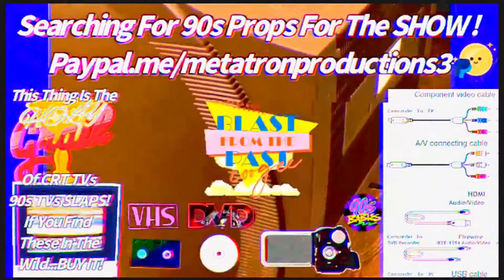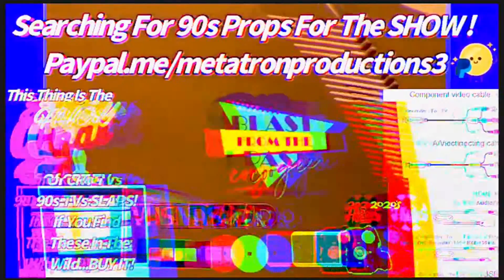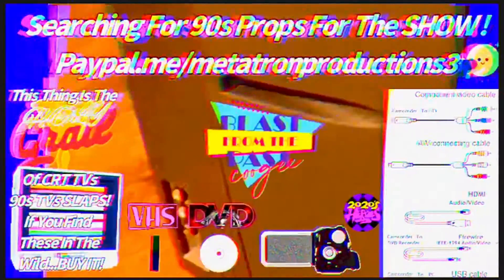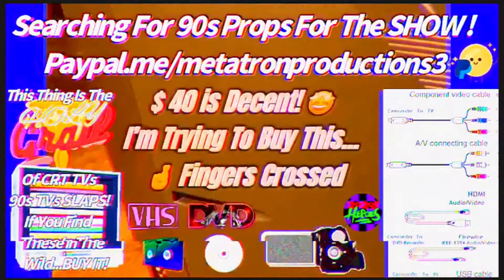RCA cables — nice! I'll be able to use that for retro gaming, or play some VHS tapes, DVDs, or even Blu-ray on that thing.